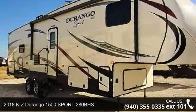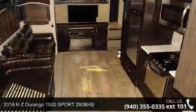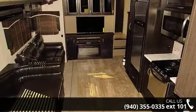Begin an adventure with this 2018 KZ Durango 1500. If you are looking for a 5th wheel RV with the perfect blend of convenience, comfort and enjoyment, look no further.